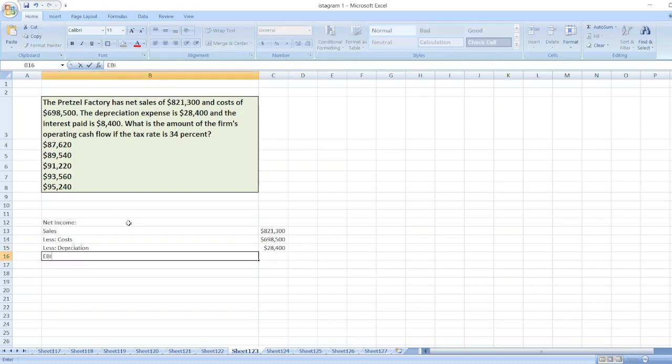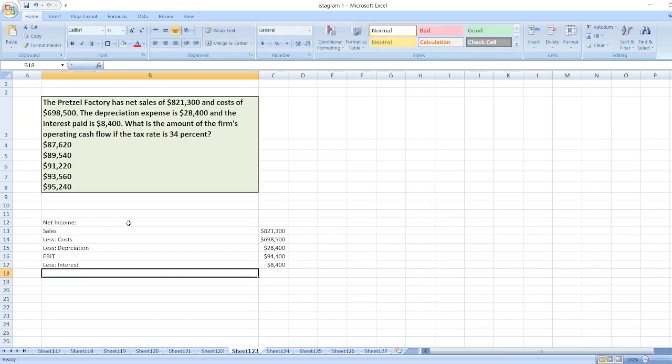This gives us EBIT — earnings before interest and taxes — which equals sales less cost less depreciation. Then we subtract interest of $8,400 to get EBT. EBT equals EBIT less interest. Then we subtract taxes at the rate of 34%.